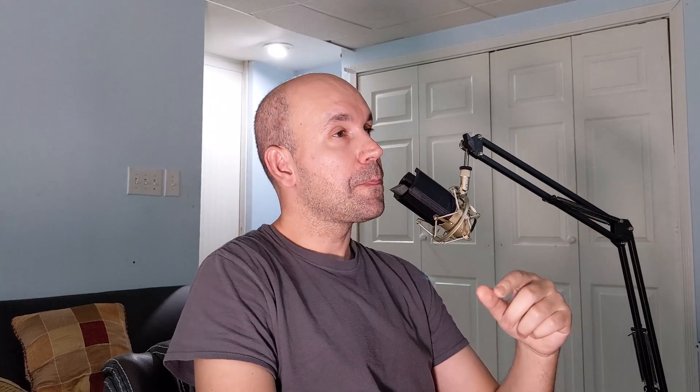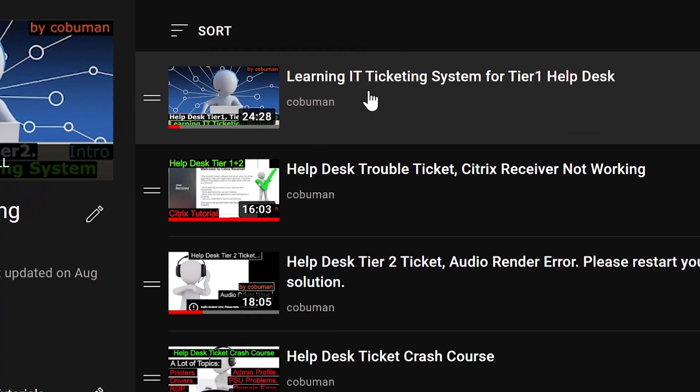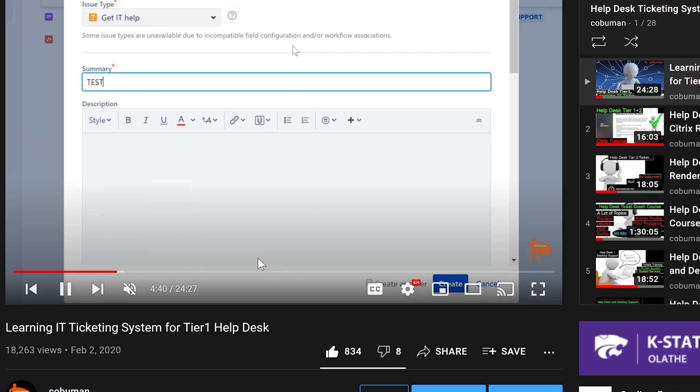Believe it or not, the first thing you actually might want to learn when it comes to Helpdesk is ticketing systems. Ticketing systems can be learned by using specific ticketing systems, and those specific ticketing systems will give you a general idea of how all ticketing systems work. The first video in the list is Learning IT Ticketing System for Tier 1 Helpdesk. In this example, I'm using Jira, but any ticketing system will give you a general idea of how to use it and they all generally function the same.